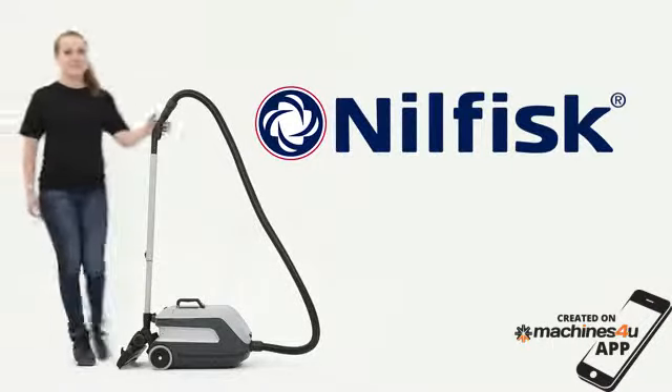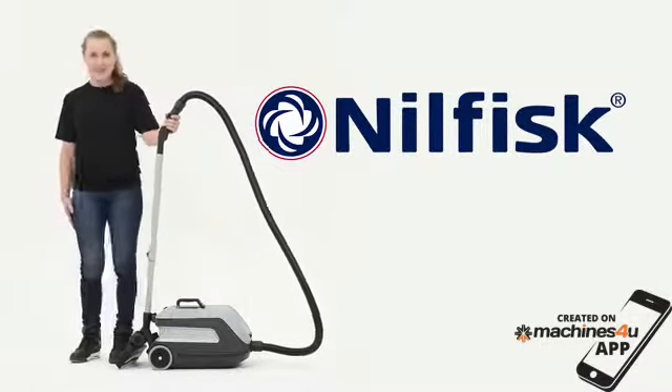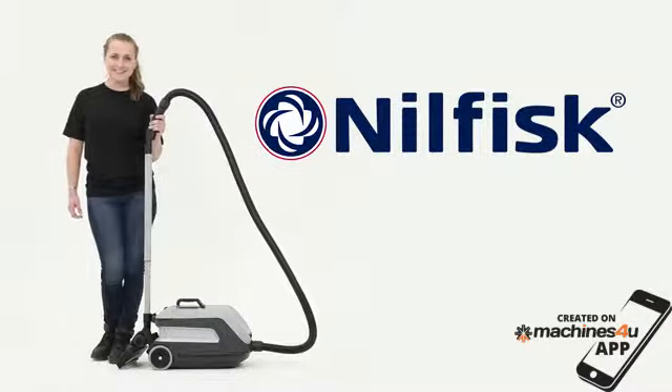Nilfisk introduces the VP600, the new vacuum cleaner that eases any cleaning task and has a magnetic attraction.